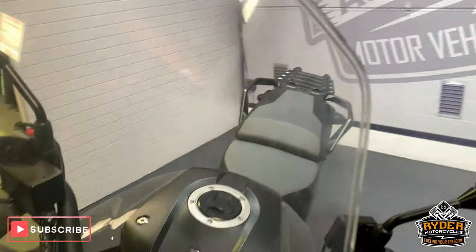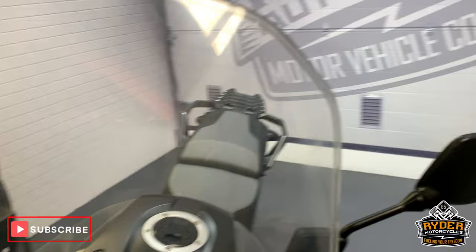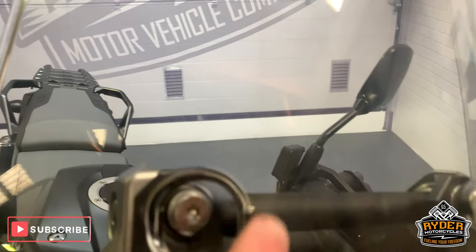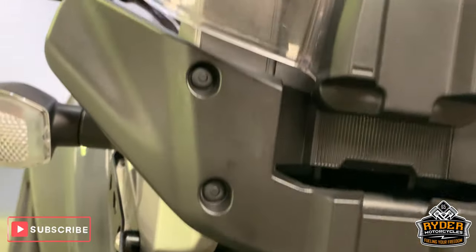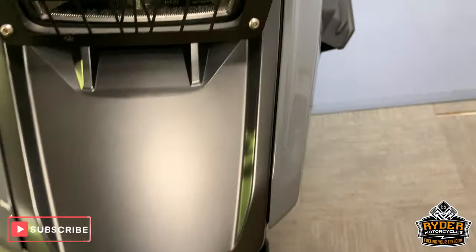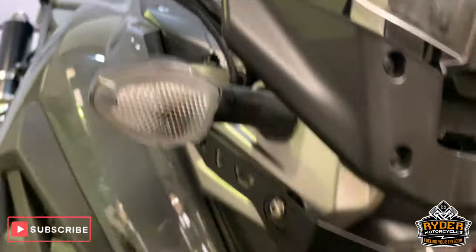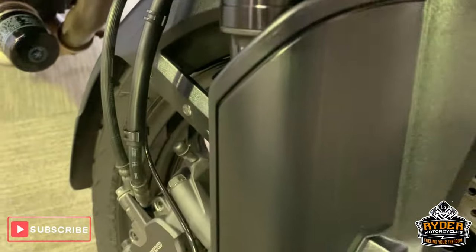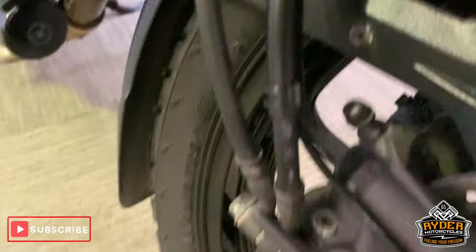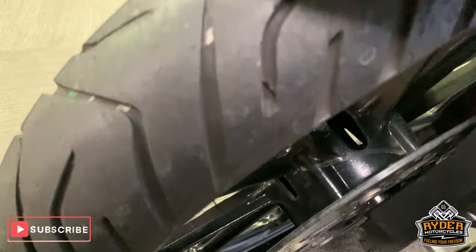Starting off at the front, nice screen — got a few marks in it just there, a few little scuffs. You can't really see it on this but there are a few little marks. All nice down the front there, got the light guard there as well, and the panels up the side look to be in very good condition. Indicators are all good, beak's good, forks are really nice, discs are good.